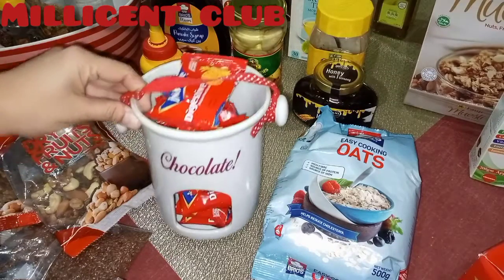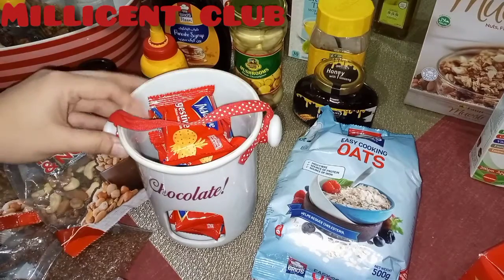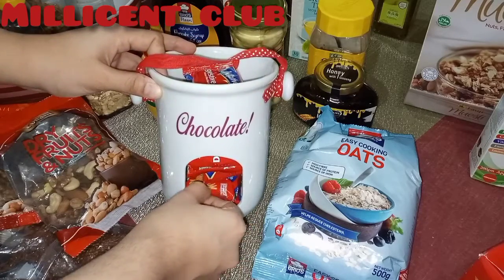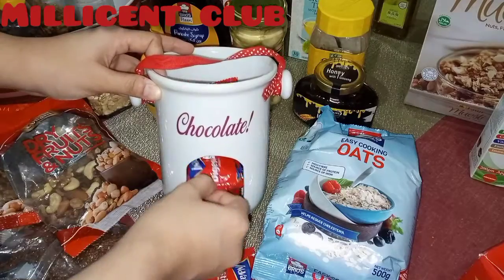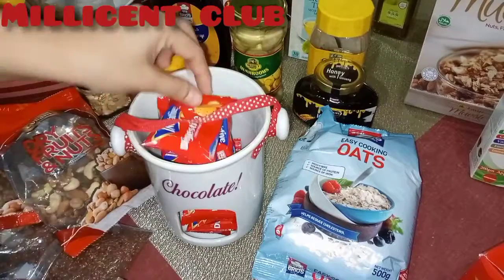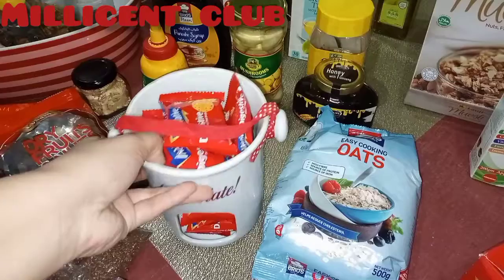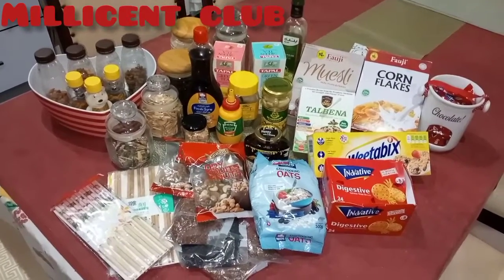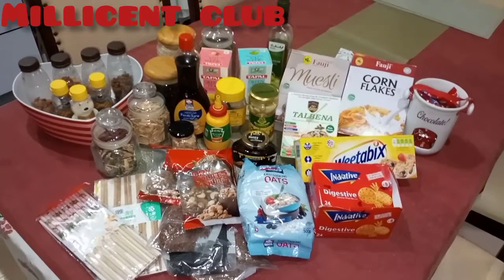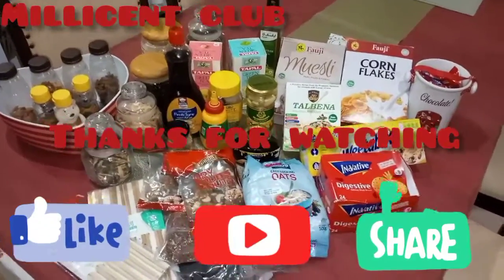I put some tikkies in this container — you can take them out from the sides. It's really good and really cute. So all my stuff for a healthy diet — I hope you enjoyed the video! Till then, see you next time. Thank you!